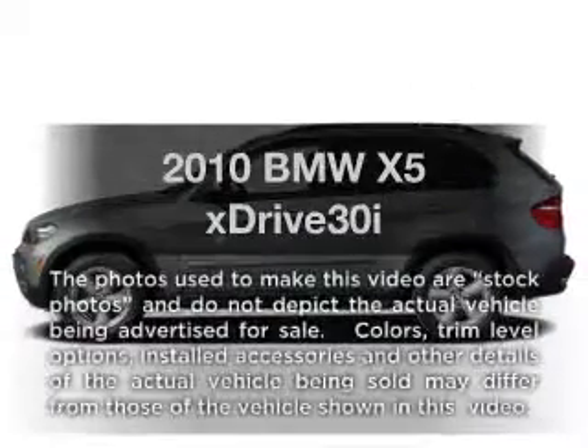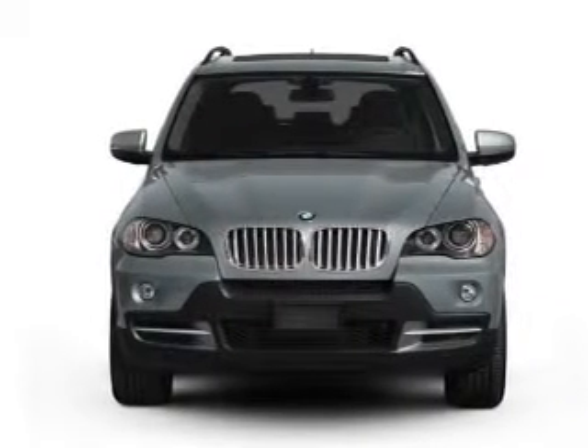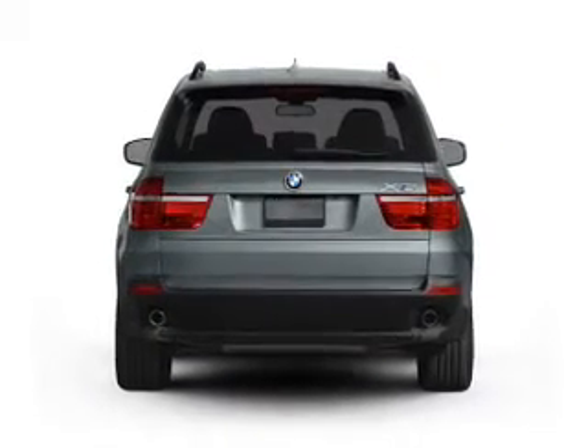Get noticed in this 2010 BMW X5. This is the set of wheels you've been looking for. With a reliable six-cylinder engine driven by a six-speed automatic transmission, the anti-lock braking system will help deliver you safely to your destination.